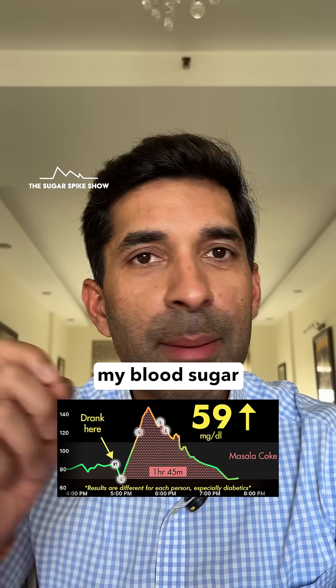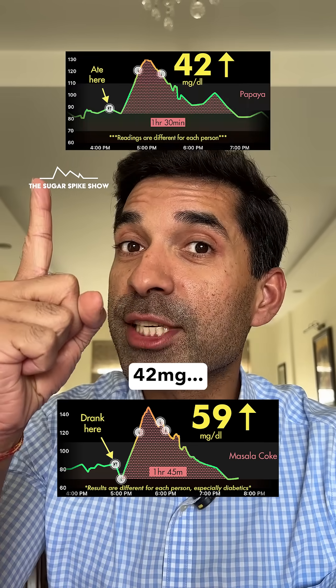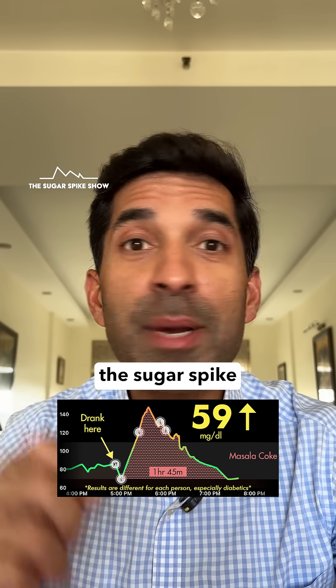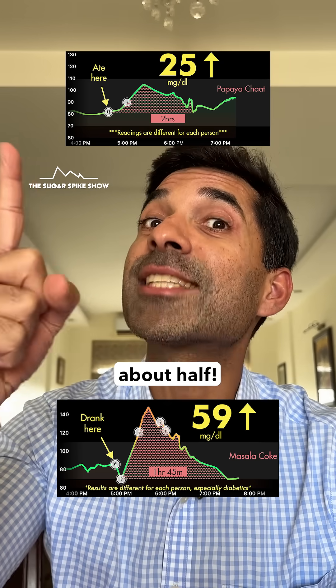For example, when I had papita, my blood sugar levels had increased by 42 mg. But when I had papita chaat with masala and lemon juice, the sugar spike reduced to 25 mg — that's about half.